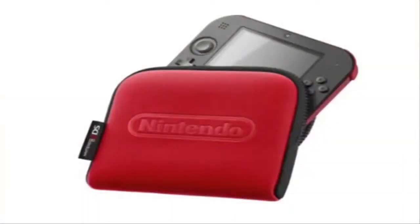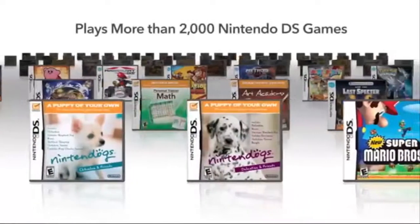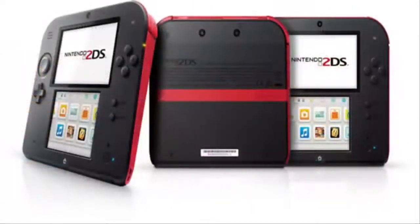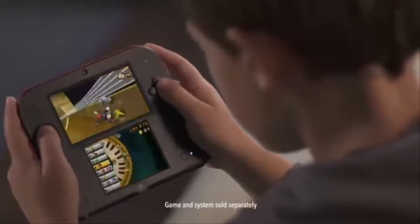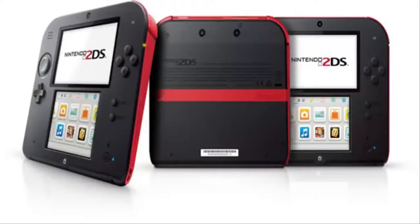Why is it targeted at younger gamers? It's set up for younger gamers because it does not fold and you don't have the 3D to risk the health of the gamer. It's basically 3DS Junior — you could make a good argument that it's the younger person's version of a 3DS. Reggie said 7 years and older have their 3DS, and 6 and younger have the 2DS. It solves all the health problems — no one ever reads that instruction manual — so it really solves the health, seizures, safety, and all that 3D stuff.